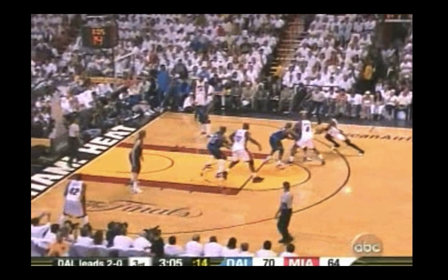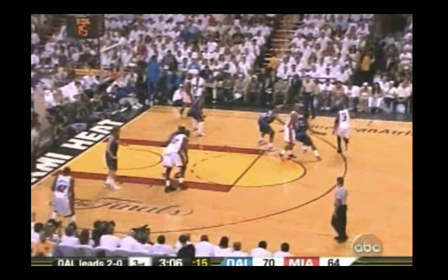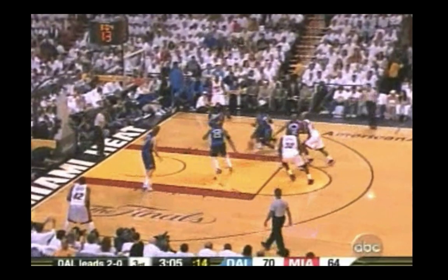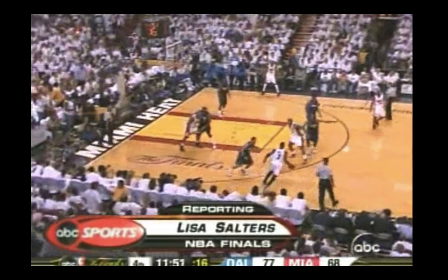You see Shaq coming up to set the second screen, but Wade's so good at reading the defense — if he's able to set his defender up with the in-and-out dribble, he'll just go away from the screen, reject to a quick attack, using his athleticism.